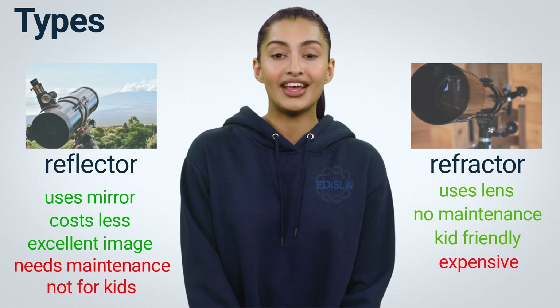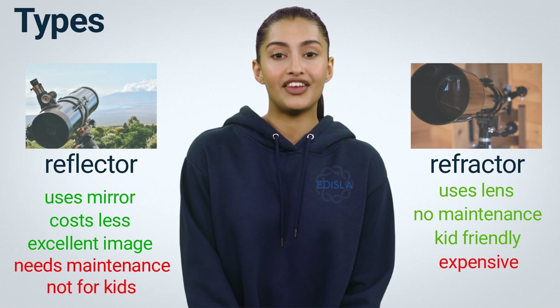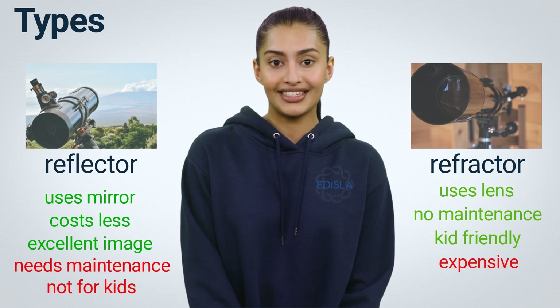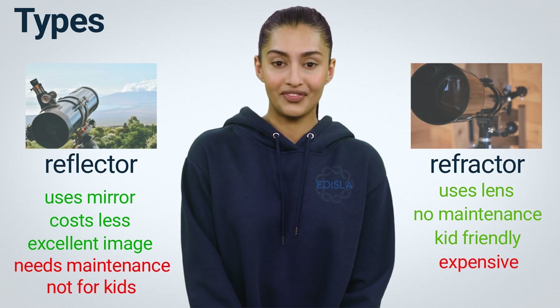They are, however, the most expensive telescopes. Price increases with telescope size. A third type uses both mirrors and lenses and is called a catadioptric or compound telescope. They are another topic for discussion.